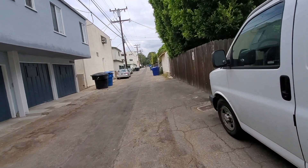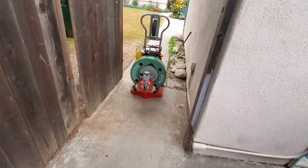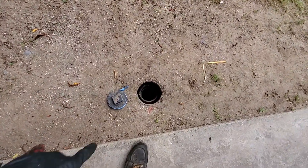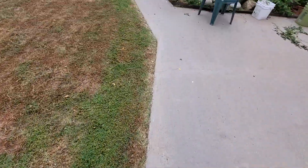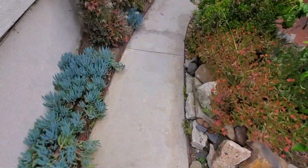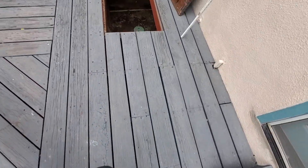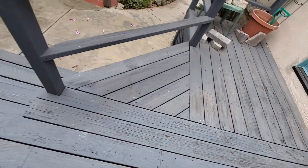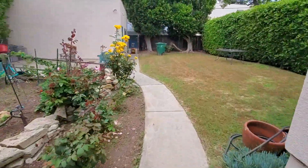We're in Santa Monica today — old Santa Monica. Got a main sewer that's clogged here, runs from the back to the front. This direction is clear, but if you go the other way it's blocked. So the blockage is somewhere in between.